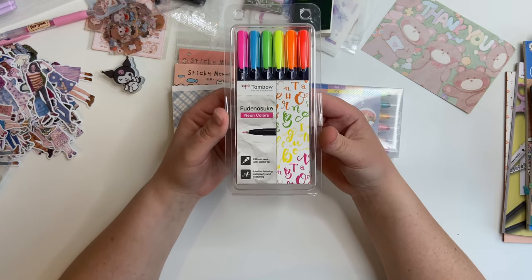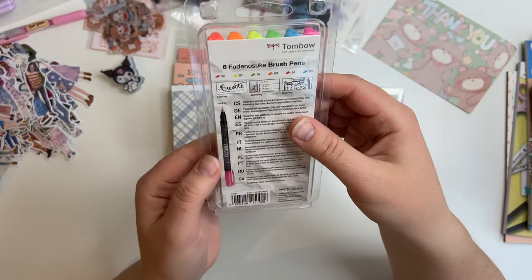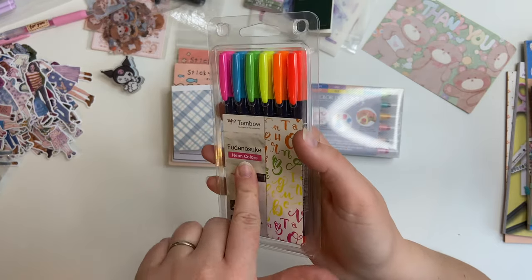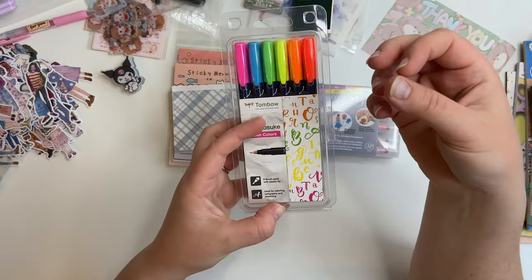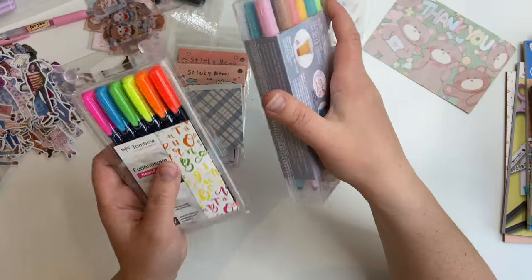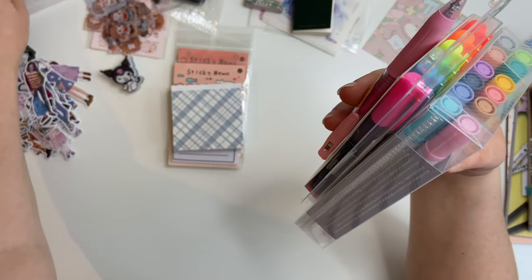The last thing I got from My Stationery Pal was some Tombow Fudenosuke — forgive me if that's the incorrect pronunciation — in neon colors. I didn't realize they were neon when I bought them; I thought they were just bright colors. I'd heard people talk about them in planner groups for improving hand lettering — they're supposed to be a really good beginner's brush pen that helps you form letters more easily. For someone who's supposedly not a pen person, I've just bought all the pens of all the kinds.